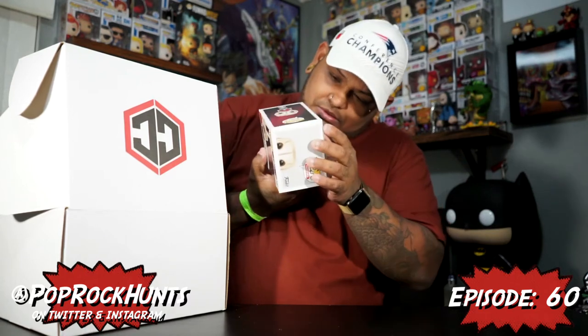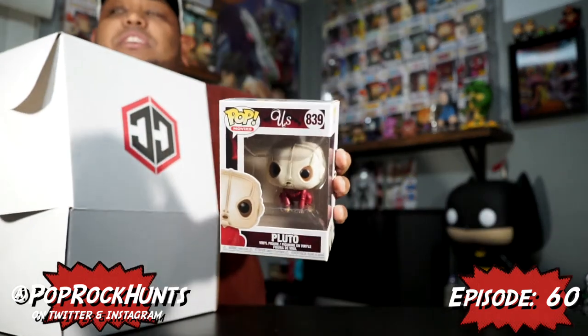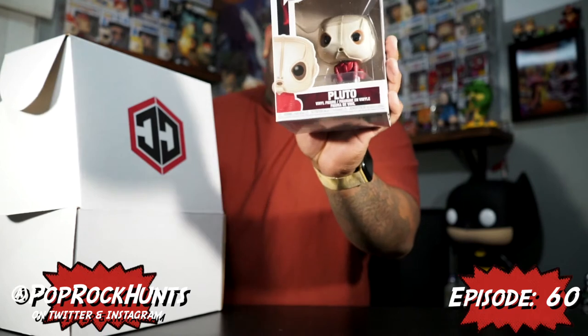The first pop is Pluto from the movie Us. I haven't fully seen the movie — I started watching it but I fell asleep, not because it was boring. The movie was really good from the very beginning. I just watched it late at night, was tired, and passed out. But this is Pluto and it is a really cool pop.